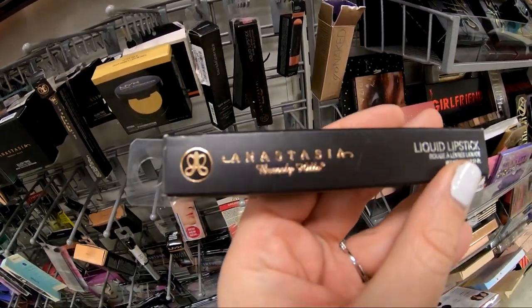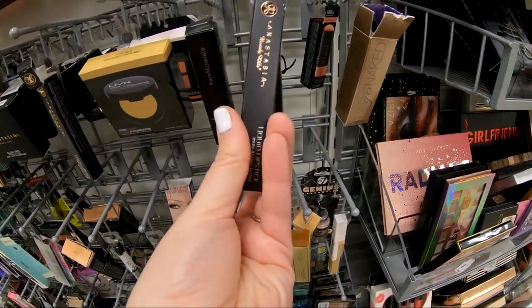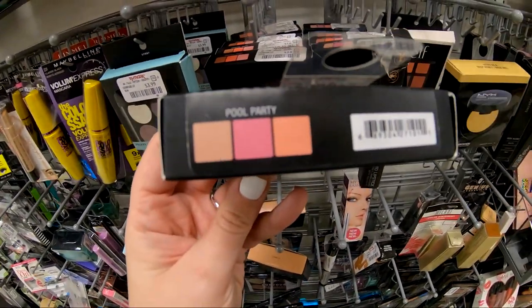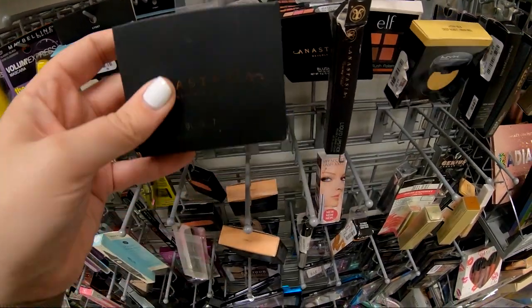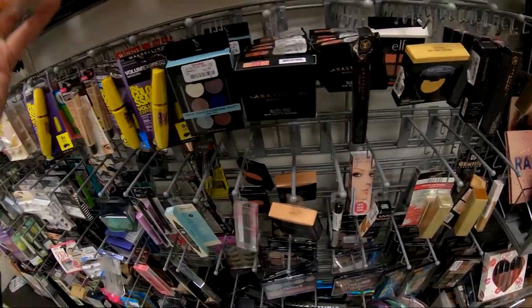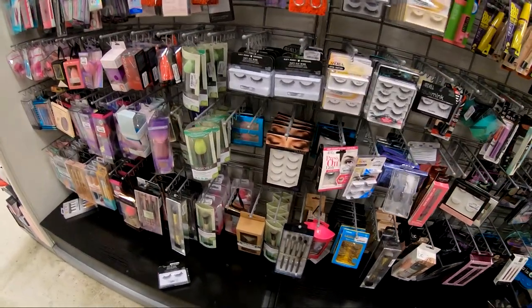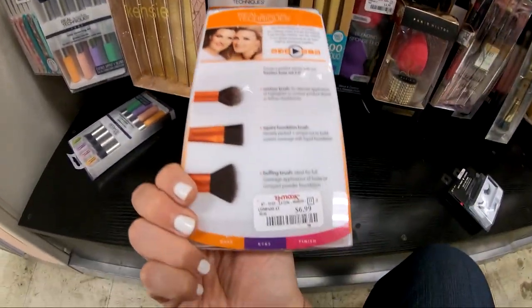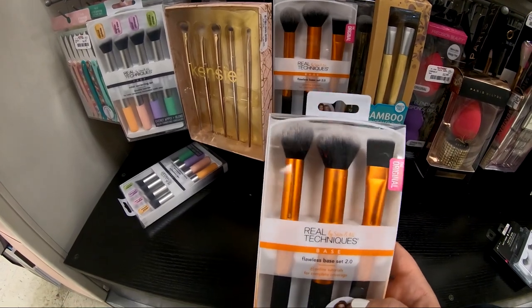They also had some more Anastasia products. There's a liquid lipstick that normally runs for $20, and they had it for $7.99 at TJ Maxx. They also had the Anastasia Blush Trio, which runs for $30 on Sephora's website, and they were selling it for $10.99 — I couldn't believe it. And they had so many on the shelf. The Real Techniques sponge four-pack, which I absolutely love, is $17.99 at Ulta but was $12.99 here. They also had a bunch of Real Techniques brush sets, which are amazing, so it's a really good option to pick them up at TJ Maxx.